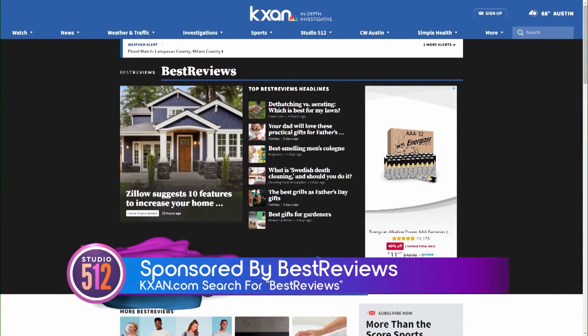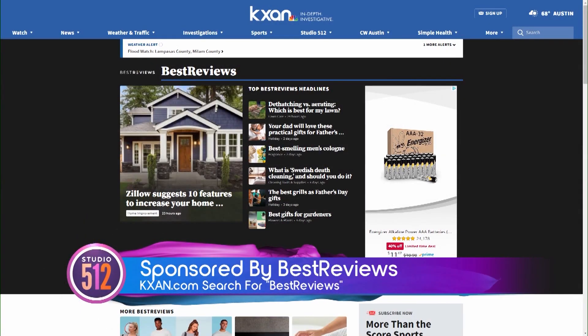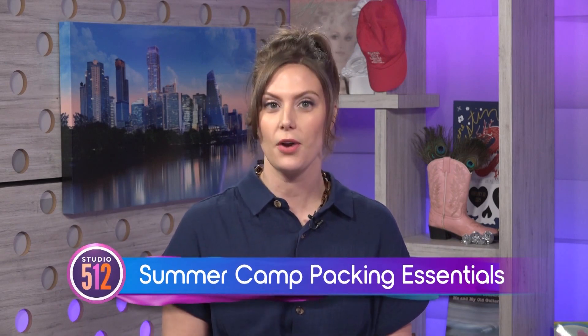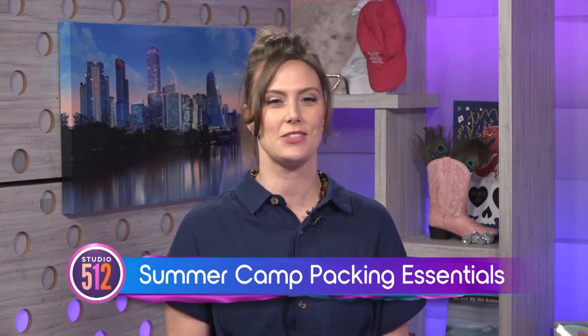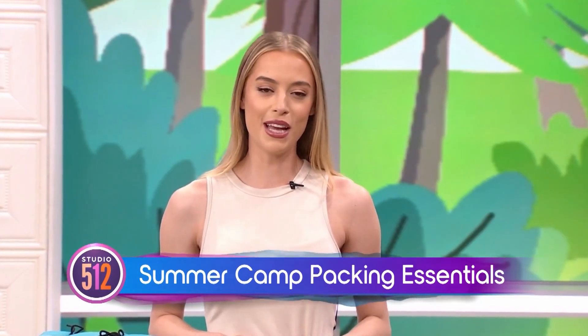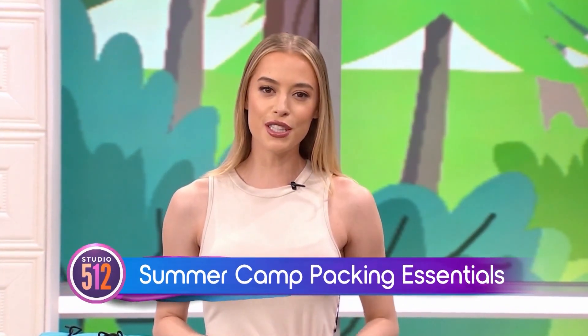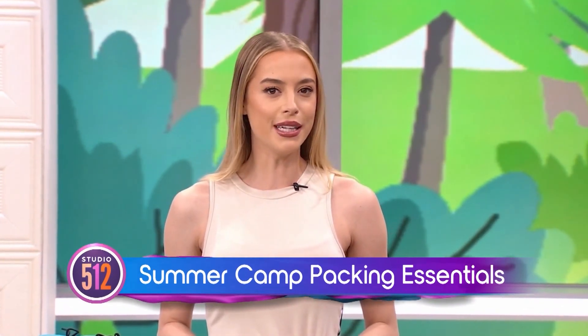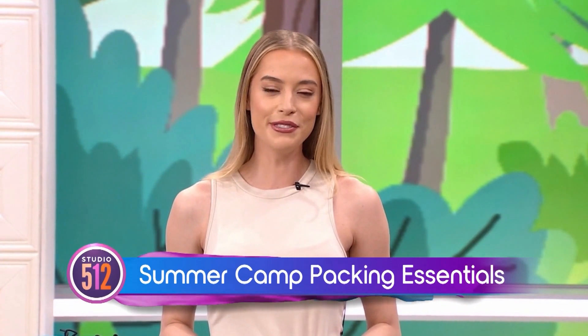The following portion of Studio 512 is sponsored by Best Reviews. With the end of the school year in sight, it's time to start thinking about summer camp and what the kids will need to make the transition smooth. Olivia Horton is standing by with top products to send your kid off to camp from Consumer Resource Best Reviews. Whether you're camping solo or heading to a campsite with the whole family, you want to make sure your experience is more comfortable. Joining us now is Jacob Palmer from Best Reviews.